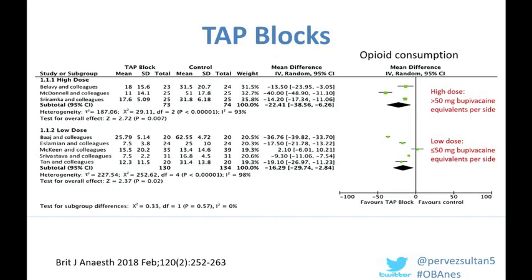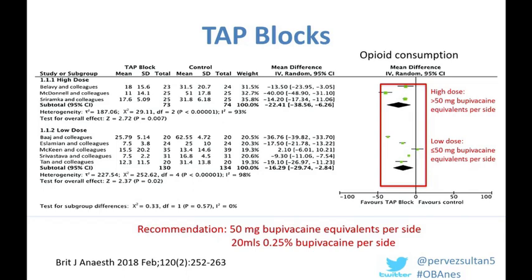Regarding TAP block dosing, we published a meta-analysis in the BJA comparing low doses versus high doses, with a cutoff of 50 mg of bupivacaine equivalents per side — corresponding to 20 mls of 0.25% bupivacaine. Both high and low dose were effective against placebo, but in direct comparison there was no difference in any pain outcomes between high and low dose. Given that pregnant women are at higher risk of local anesthetic systemic toxicity, we recommend no more than 20 mls of 0.25% bupivacaine per side.